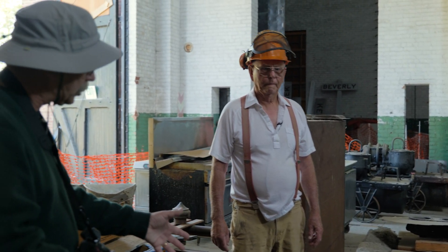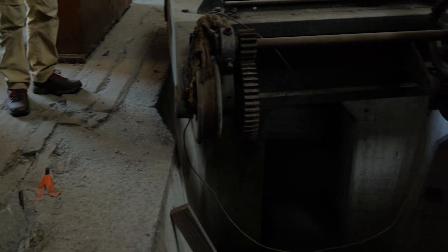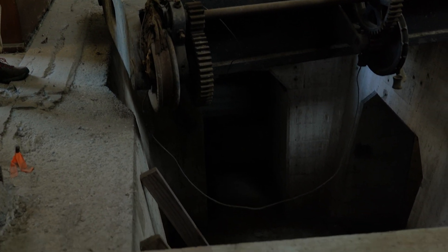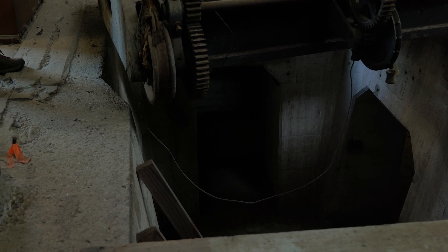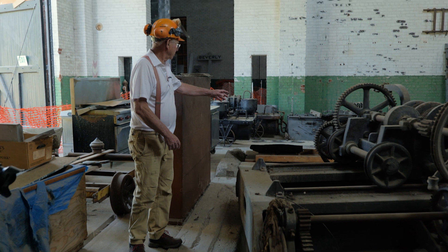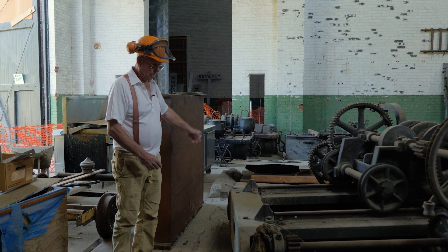So Frank, what's going on with this hole in the floor here? Well, this was for the MG set that sat here — generator and motor exciter here, and then the motor right in the center here, and then the other MG set there.